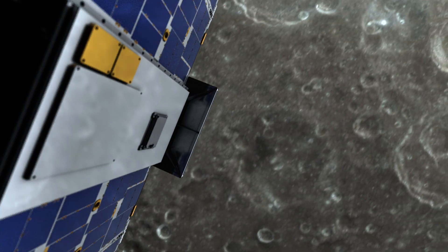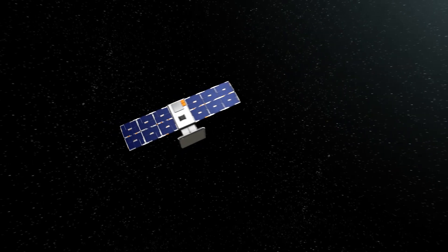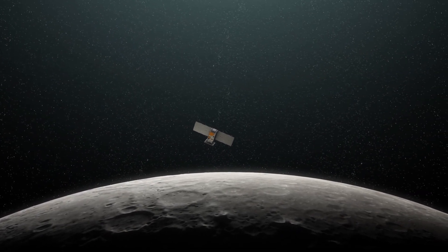Capstone's flight will demonstrate how this unique lunar orbit can support future spacecraft around the Moon, helping to launch a new era of human space exploration.